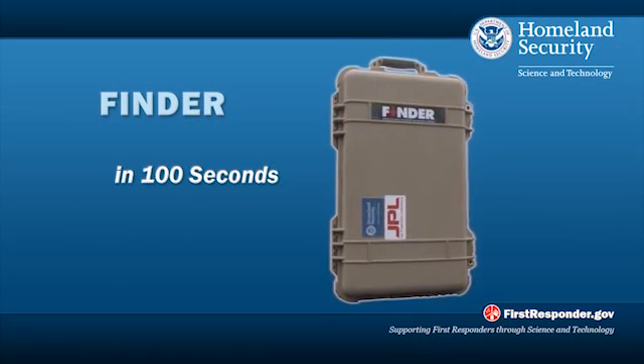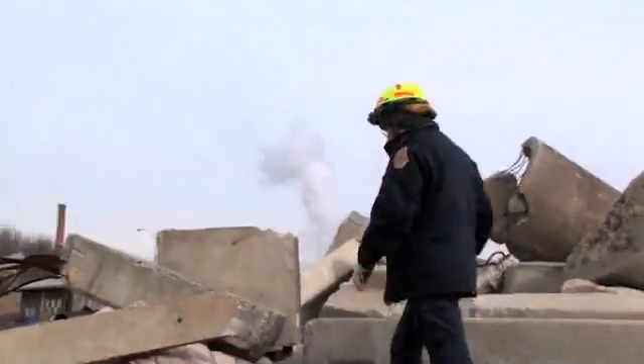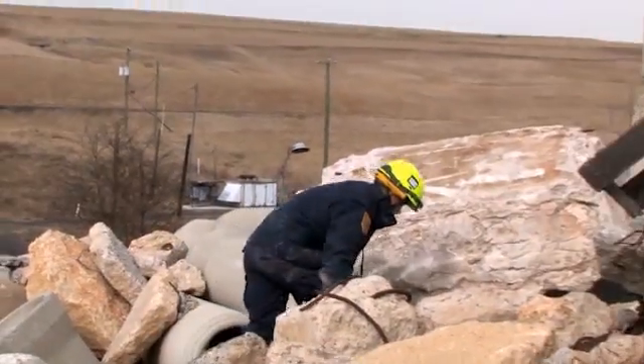Finder in 100 Seconds. When disaster strikes and buildings collapse, trapping people in the rubble, search and rescue teams have one focus. Speed is everything.